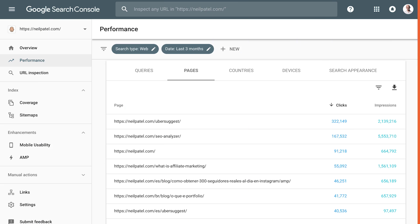Now take those keywords and click on them. Google Search Console will show you which page that keyword is pointing to. This is really important. Once you've done this, you now know the most popular keywords that are driving traffic to your website.